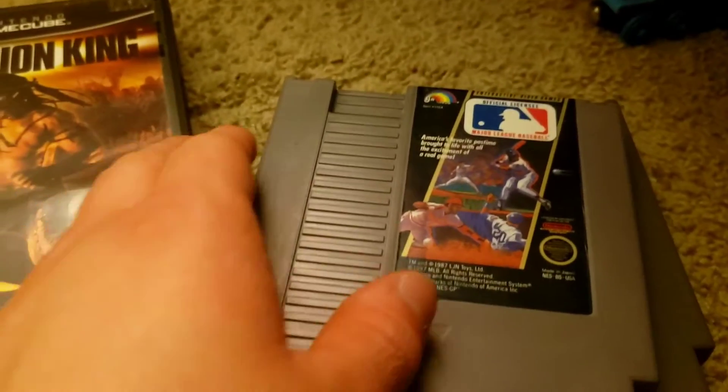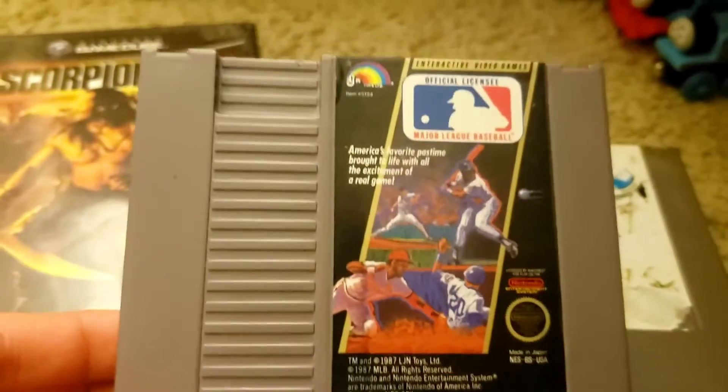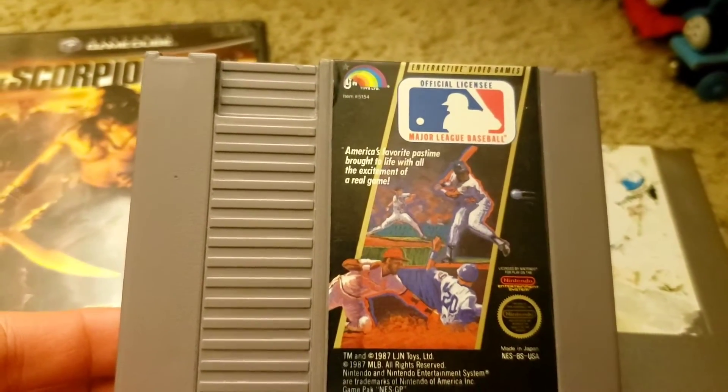Last but not least we have these NES games I got for $2.50 at an antique store. First up we have LJN's Major League Baseball.